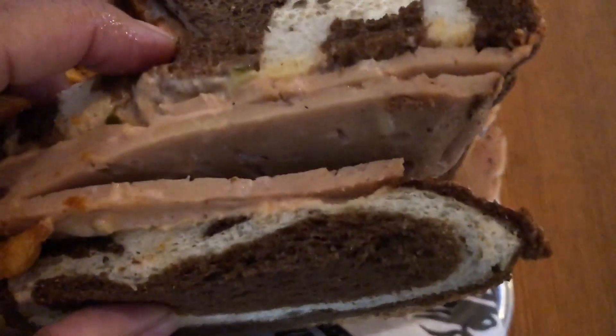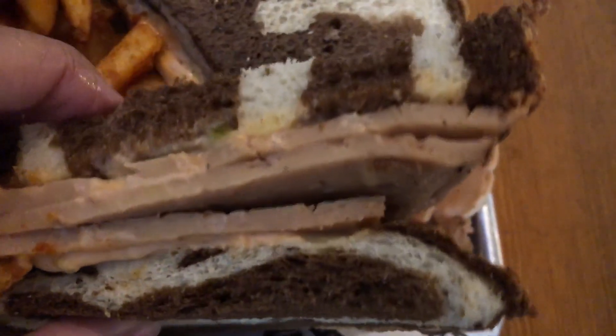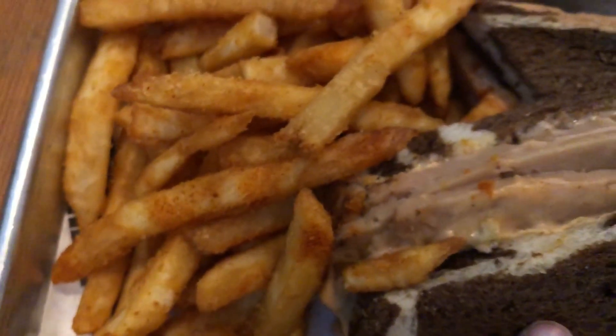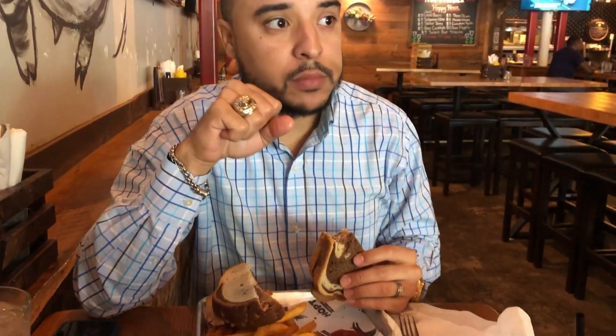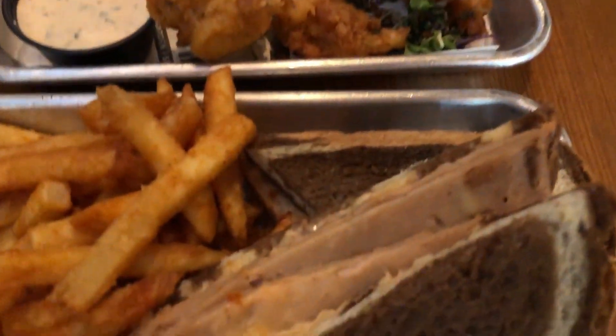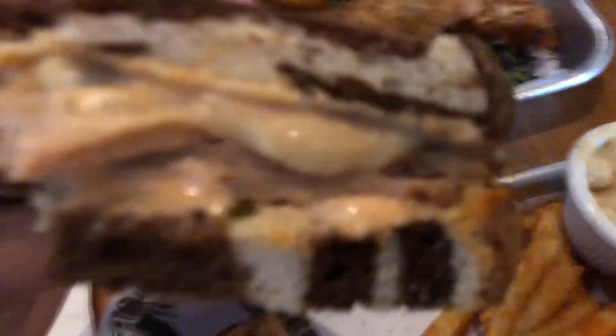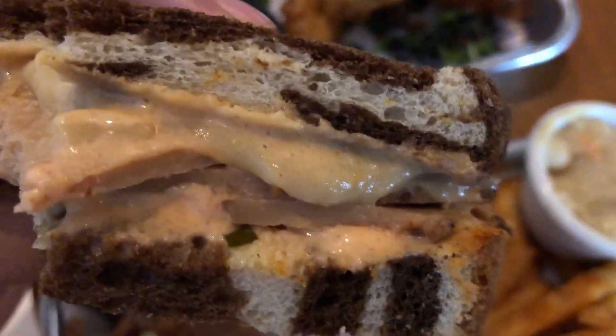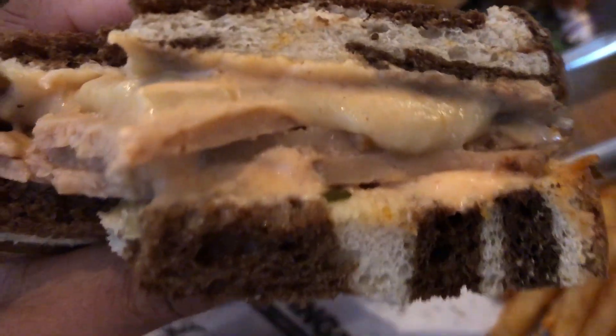We get ours without the sauerkraut because we're not sauerkraut fans. It's so good — I'm about to tear into it. Got fries on the side. As we're already eating, I realized they left off the vegan butter, so we had to get some. They brought it on the side. So good.